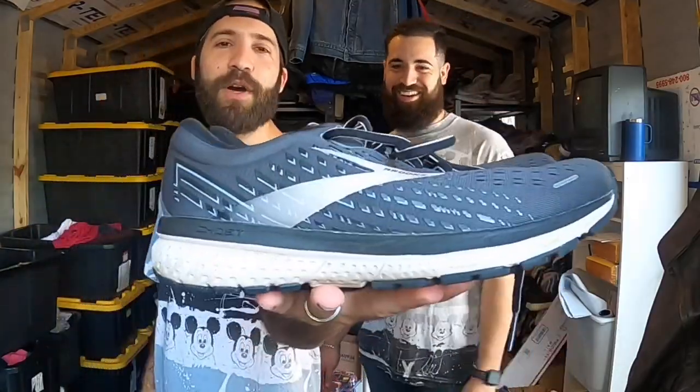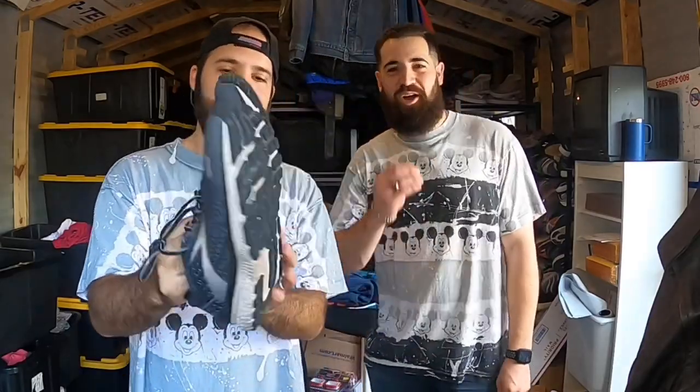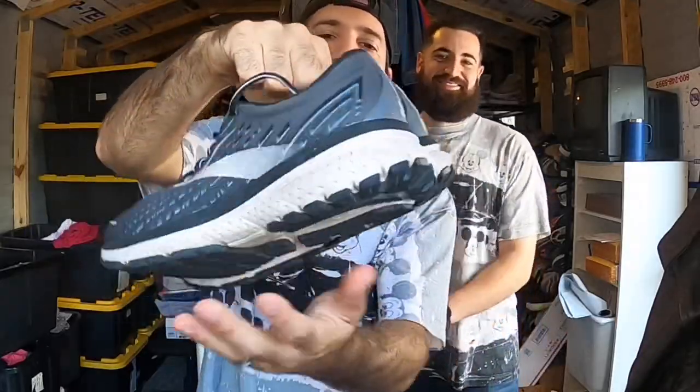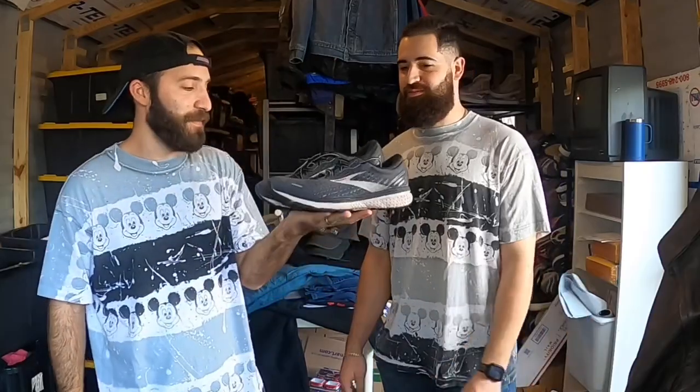Easy cop right here - Brooks Ghost 13s women's shoes in mint condition. Absolutely no flaws. This is an easy $49.99 sale all day. If you can't turn $10 into $50 with these there's a problem - don't even have to ask.